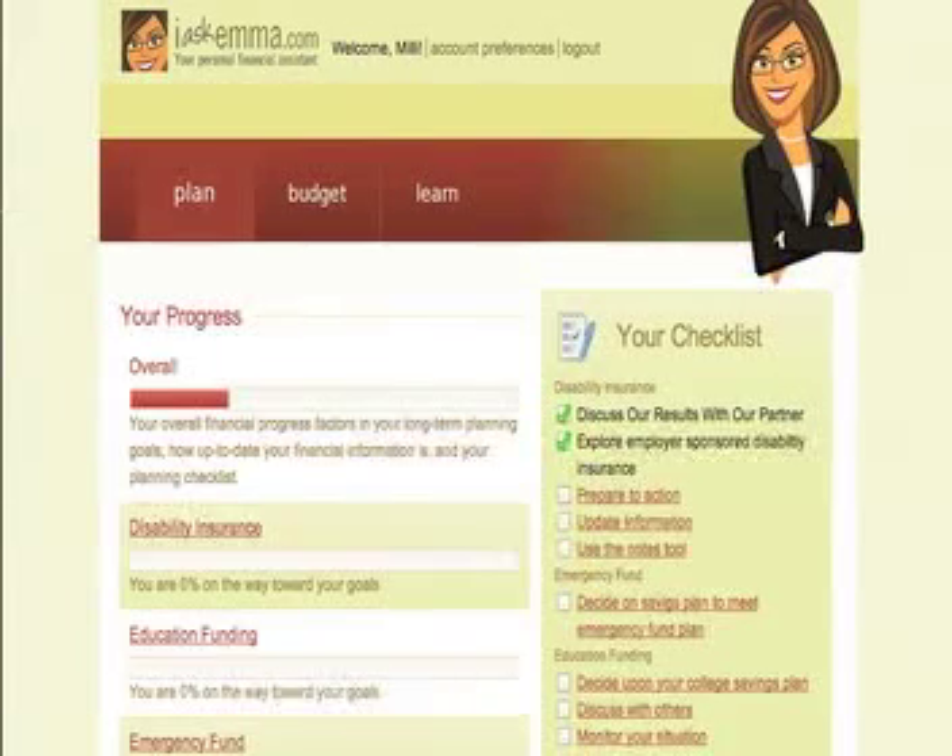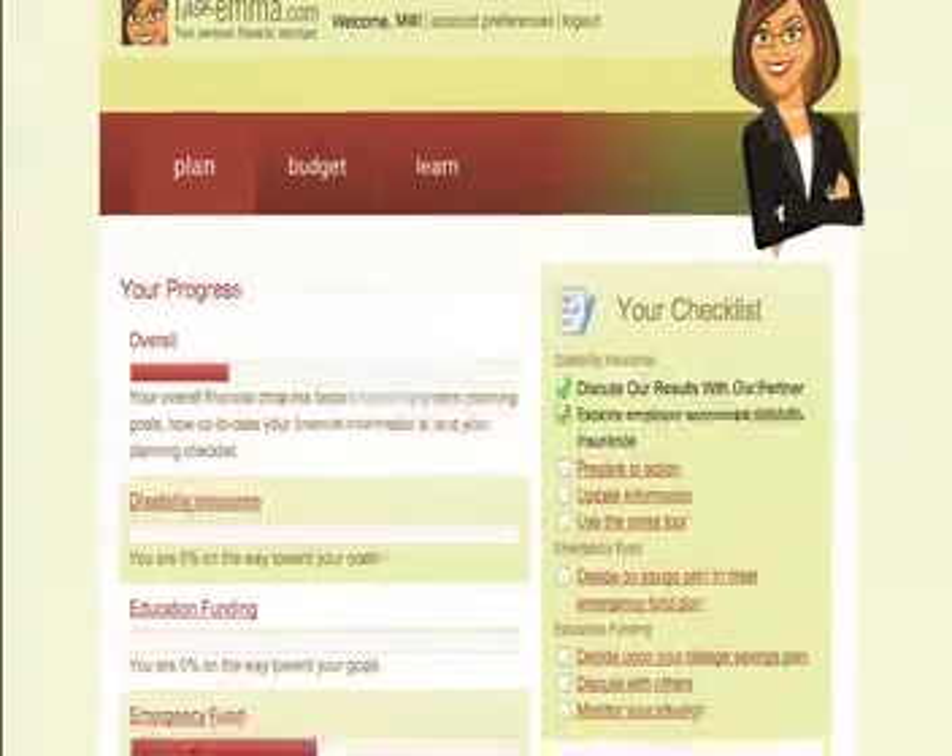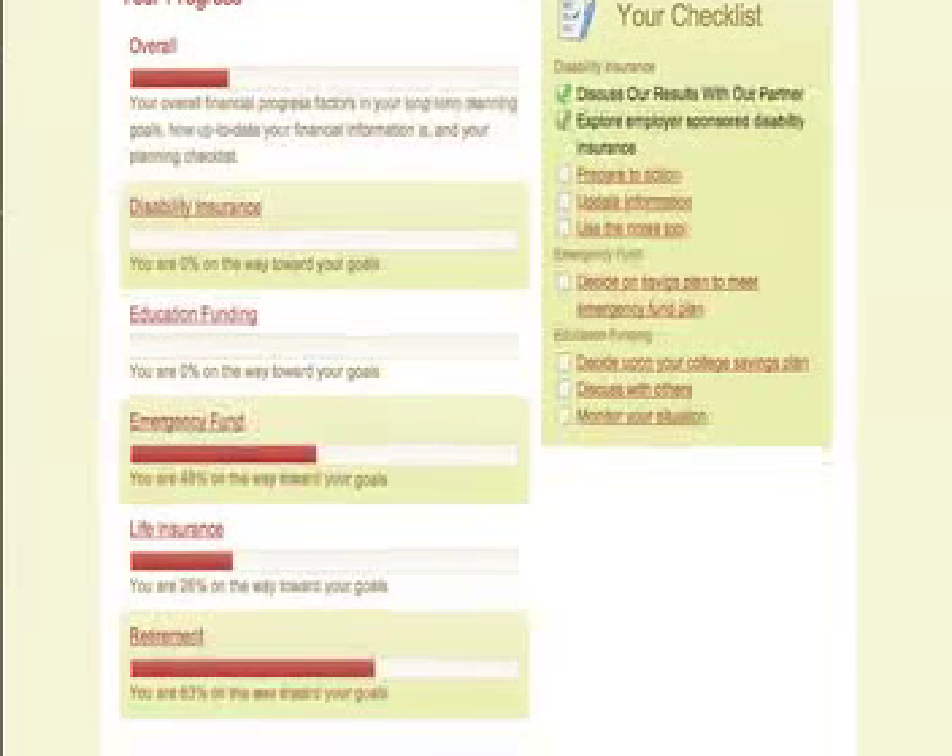It's taken me to the planning home page. This planning home page is divided into a couple of different sections. We've identified five major areas that people need to do a little bit of planning on: disability insurance, education funding, emergency funding, life insurance, and retirement. Up here, we have an overall tab on where you stand in regards to your finances.